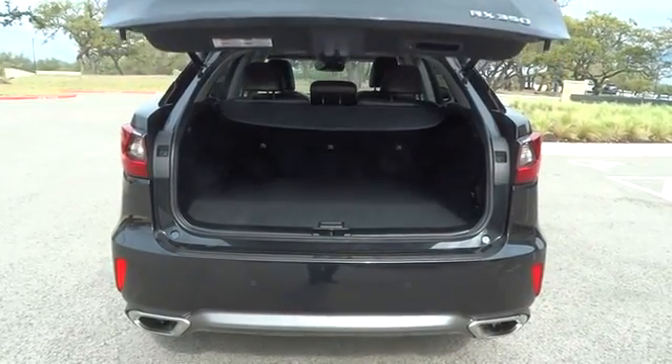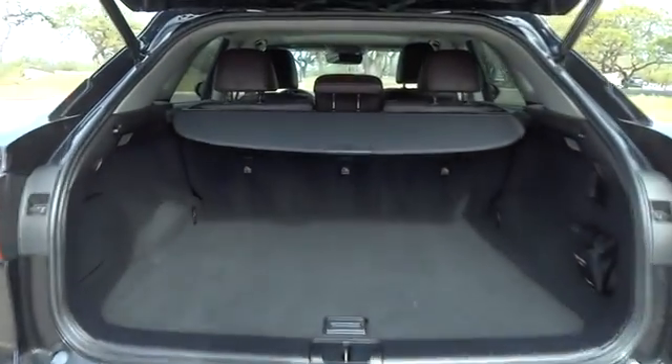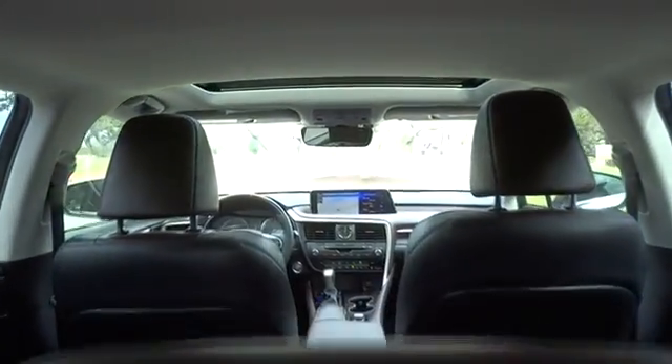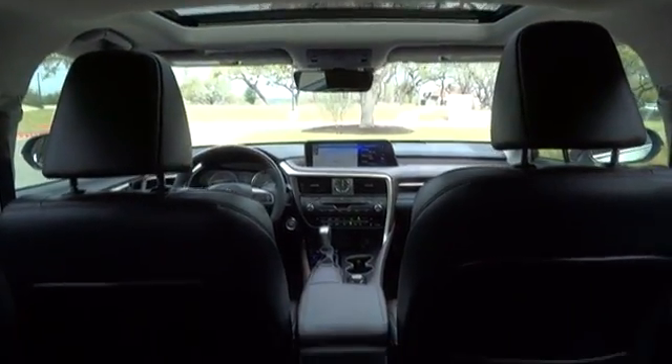Stability control, traction control, anti-lock braking system, power liftgate, steering wheel audio controls, power passenger seat, keyless entry, backup camera, Bluetooth.